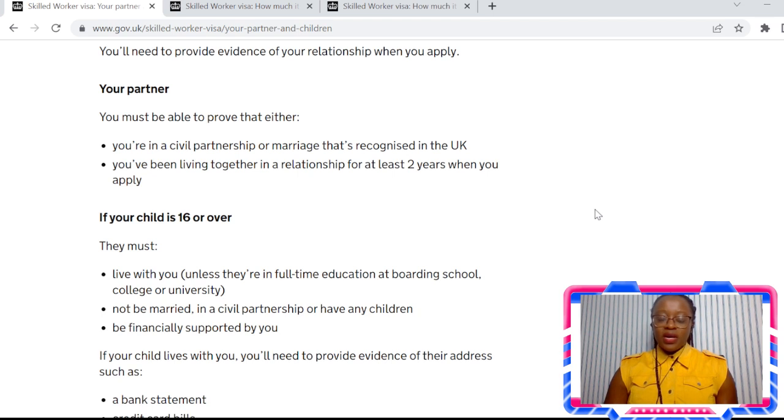So let's have a look at the partner. You must be able to prove one of two things. The first thing: you must be able to prove a civil partnership or a marriage that's recognised in the UK — so basically a marriage certificate or civil partnership certificate. If you can't prove that, then you need to show evidence that you've been staying with this person for at least two years from the time that you make the application. For example, if you've had children together, that can be used as evidence.